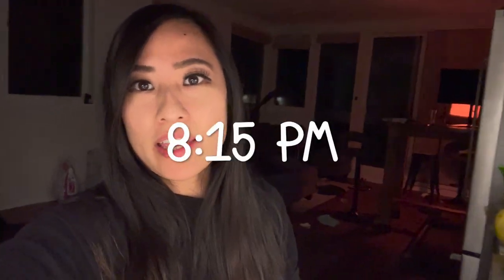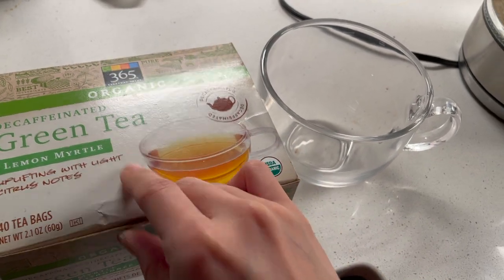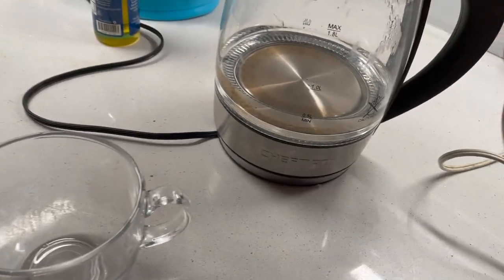Hi guys, I am back home now and I am in the kitchen. I feel like making some tea to drink for the night so I just warmed up some hot water. I'm just going to be making some of this decaf green tea with lemon, and here's the water that I just warmed up.